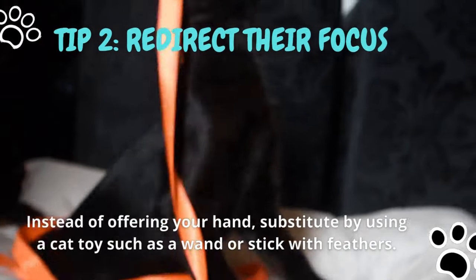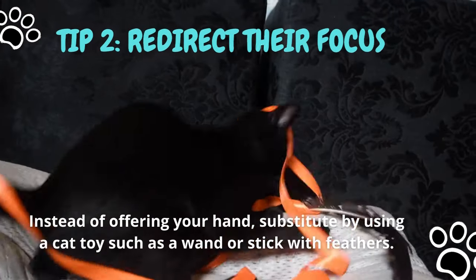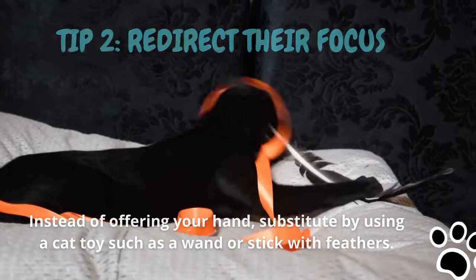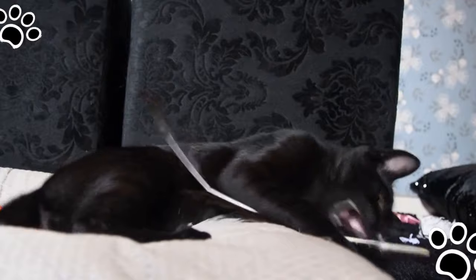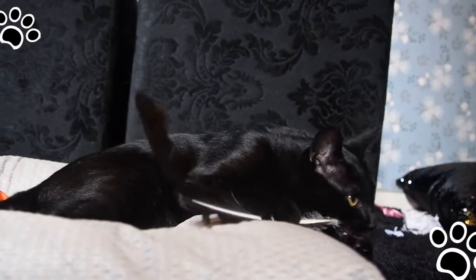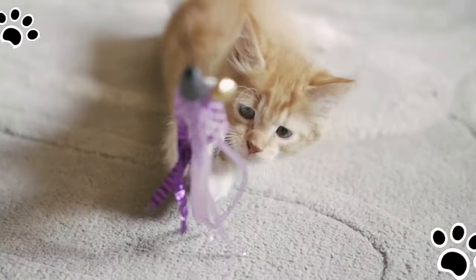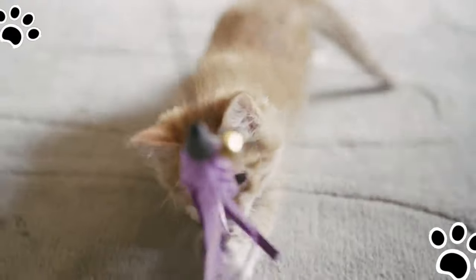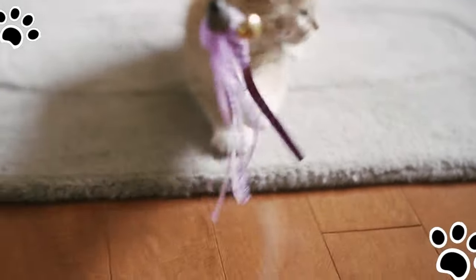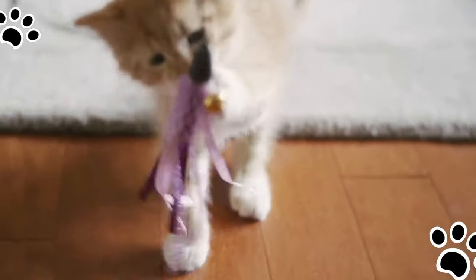Tip number two: redirect their focus. Slowly remove your hand from their grasp. An overly excited kitten may misinterpret a quick removal of your hand as wanting to continue to play with them aggressively. This next step is very important — redirect their attention with an alternative to your hands. Toys and laser pointers are truly ideal for this situation. Using these toys as alternatives is a great way for you to positively reinforce the idea of toys, not hands. This helps to release their instinctive playful hunting energy in a healthy way.